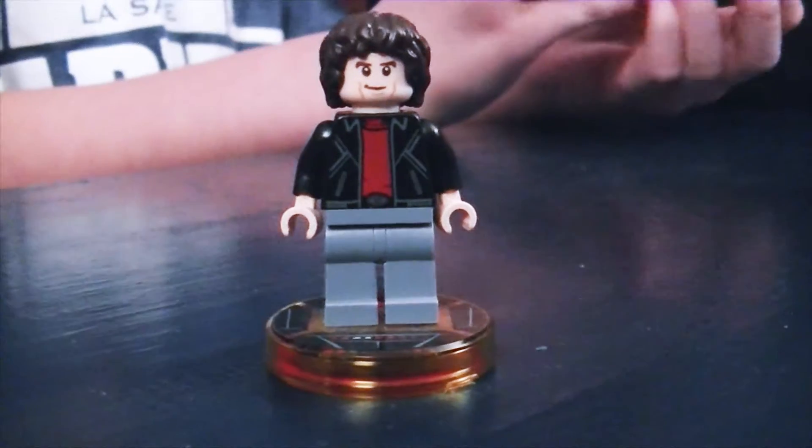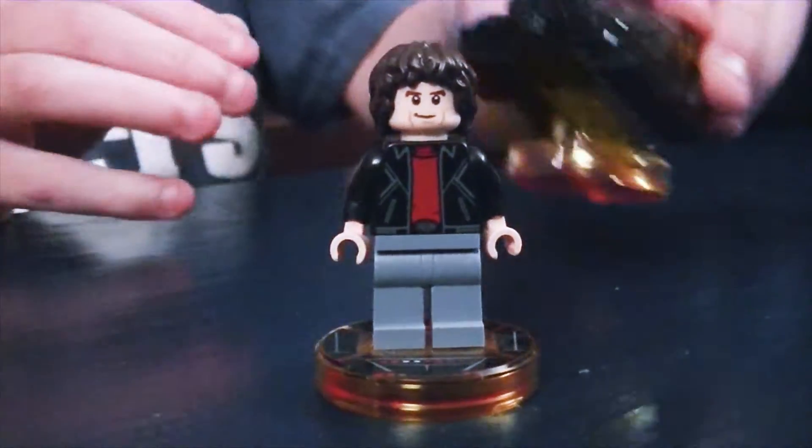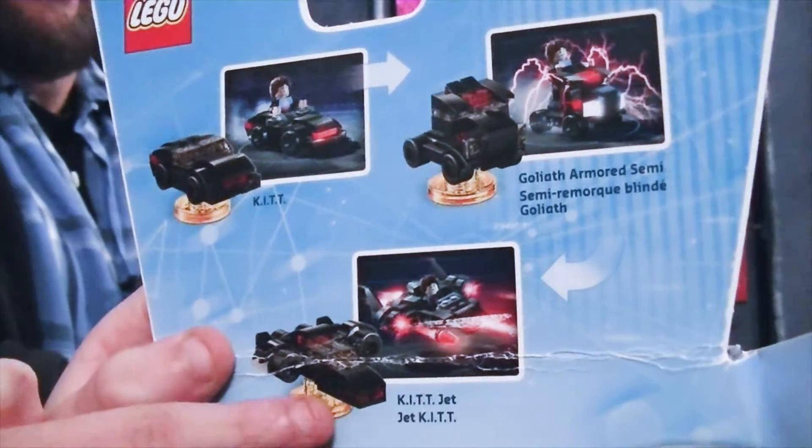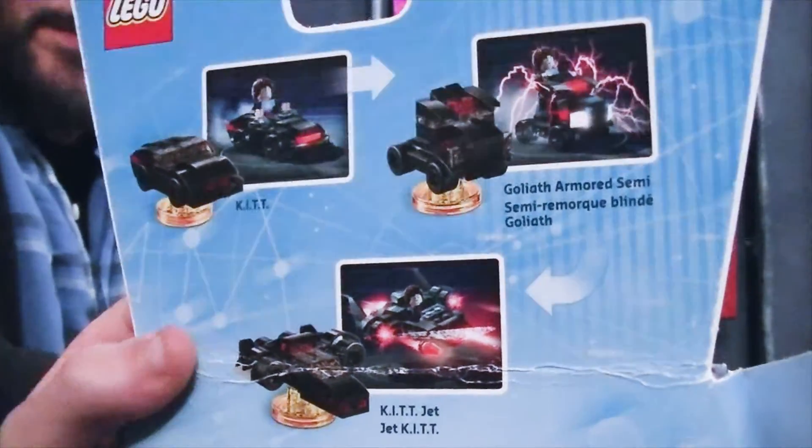And there's the car. It's funny Lego would make these things, though, since some kids have no idea what the Knight Rider is. Did you know what the Knight Rider was before the Lego? You did. And you can make it into a bunch of different things — there's Kit the Knight Rider car, Goliath Armored Semi, and Kit Jet. It's a three-in-one. Oh, it is — three in one right there.